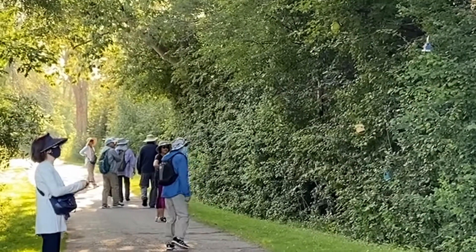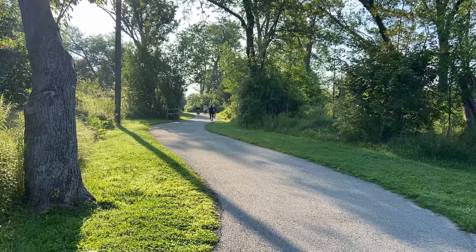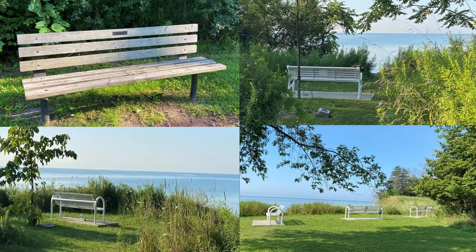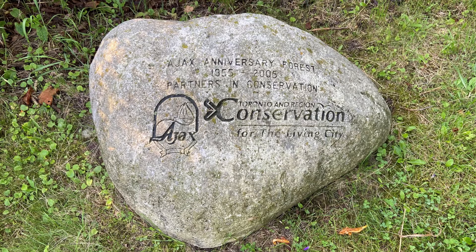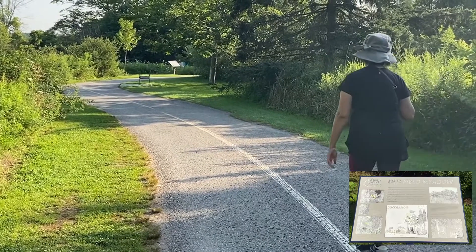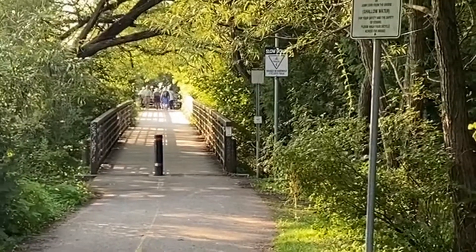Each portion of this long waterfront trail has its own characteristics. There are many benches facing the lake along the trail where one can sit and relax.